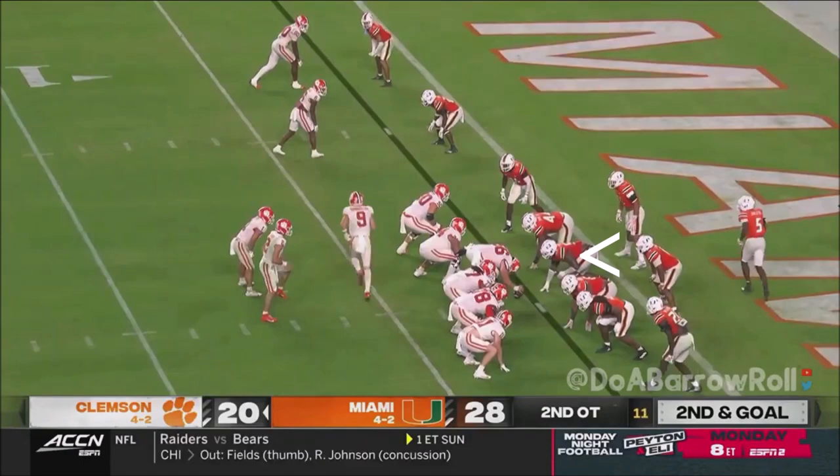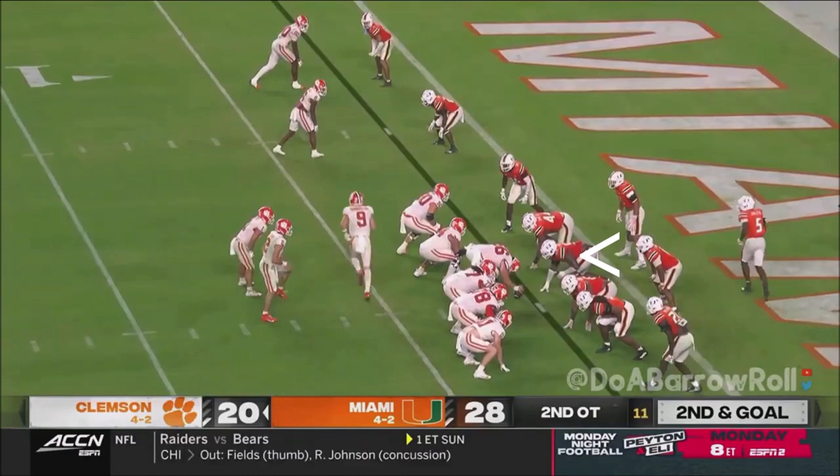I think that forces the third overtime. Here's Klubnik moving to his left, throws — was that intercepted? Third down, Shipley straight ahead. Miami trying to stack him up. Did Will get in? No.